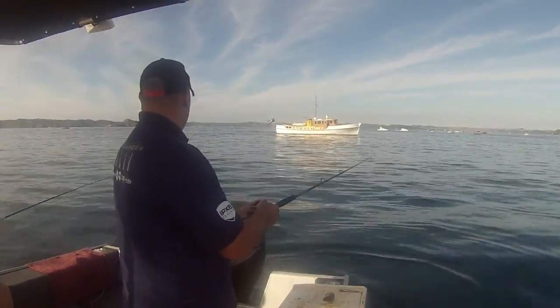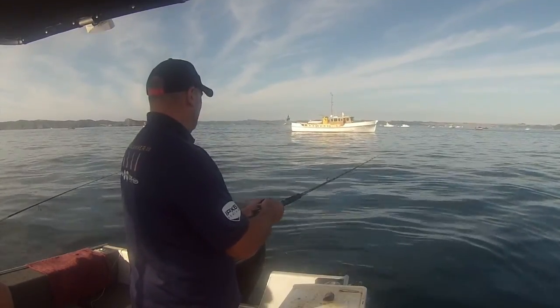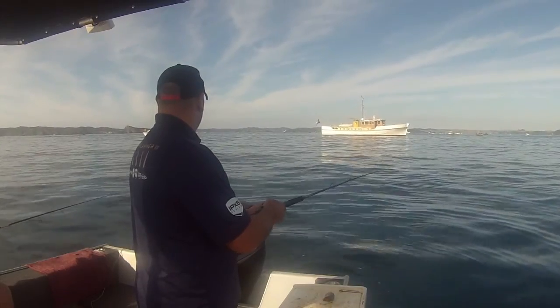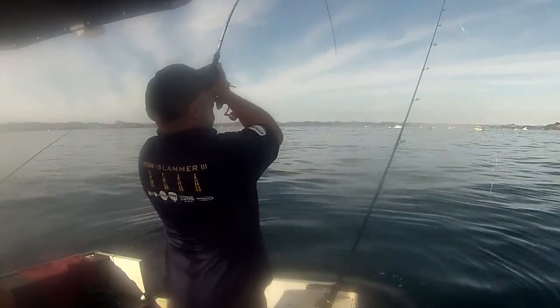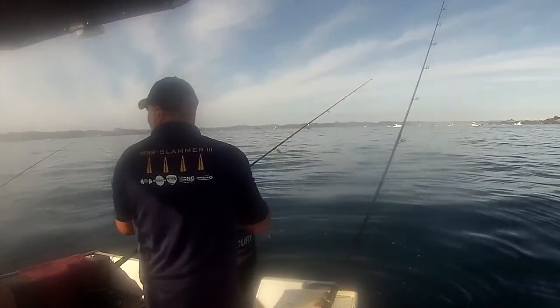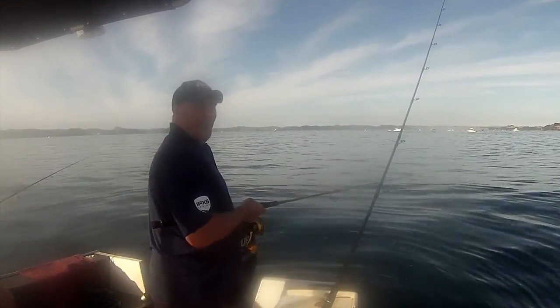We knew when our liveys were about to be hit, as the tip of the rod started to vibrate — we knew then the big reds were hassling our macks. This bait got absolutely smashed by a solid red, but I was too eager and hit the fish too soon. I was gutted.